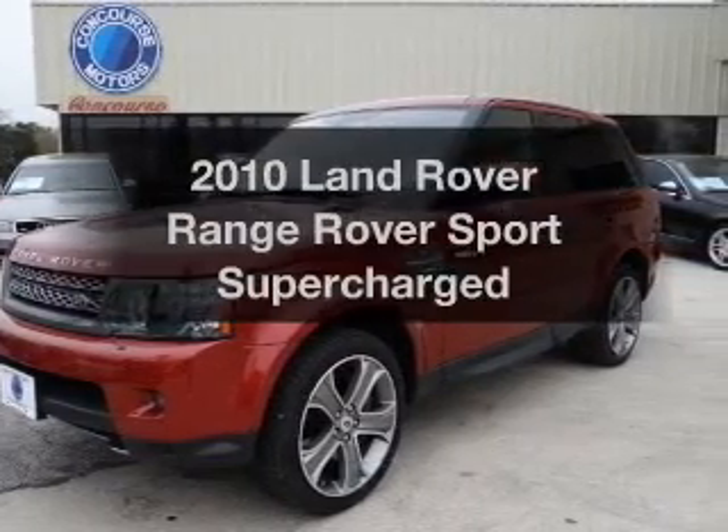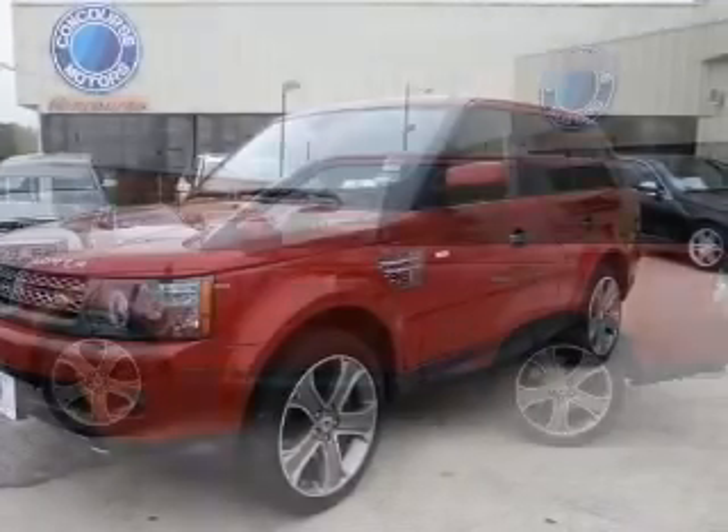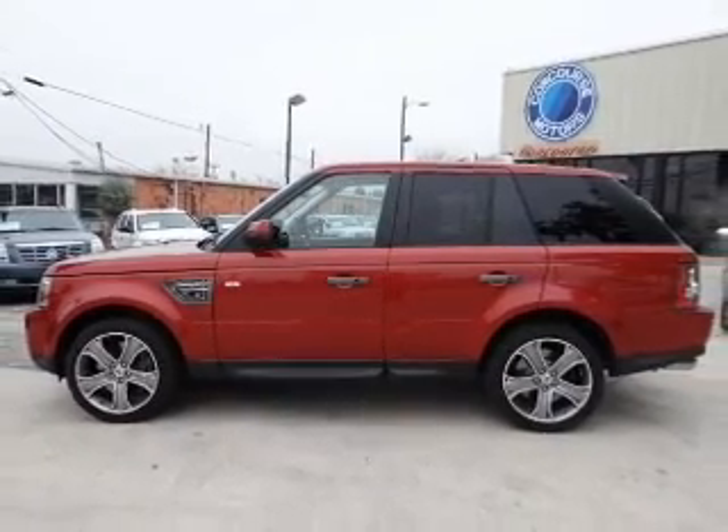Introducing the 2010 Land Rover Range Rover Sport. Travel the roads in style and comfort in this great vehicle.